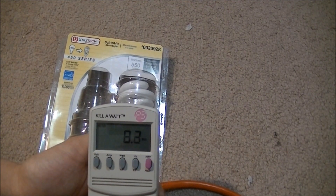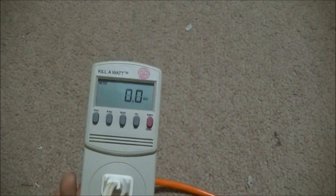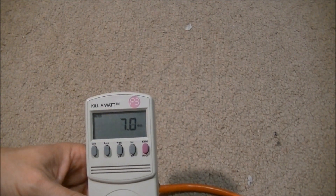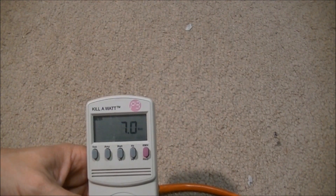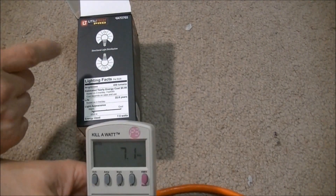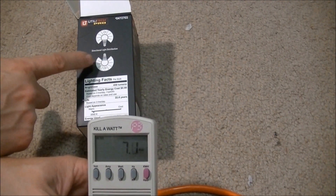Next we will try the LED power usage. Now I will turn the LED on. This one was rated for 7.5 watts and it is currently only using 7. One thing about LEDs — they are not a 360 degree angle; this particular one is 270 degrees.